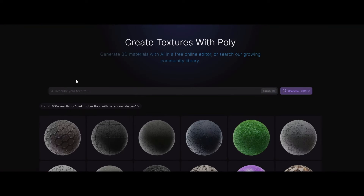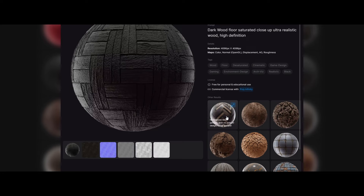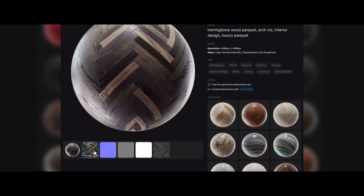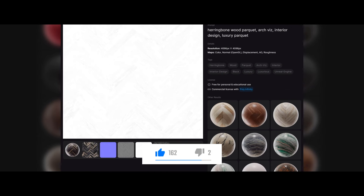Achieving realism in 3D projects demands high-quality materials, and that's precisely where Poly steps in. This remarkable tool offers a diverse and extensive library of physically-based rendering materials.